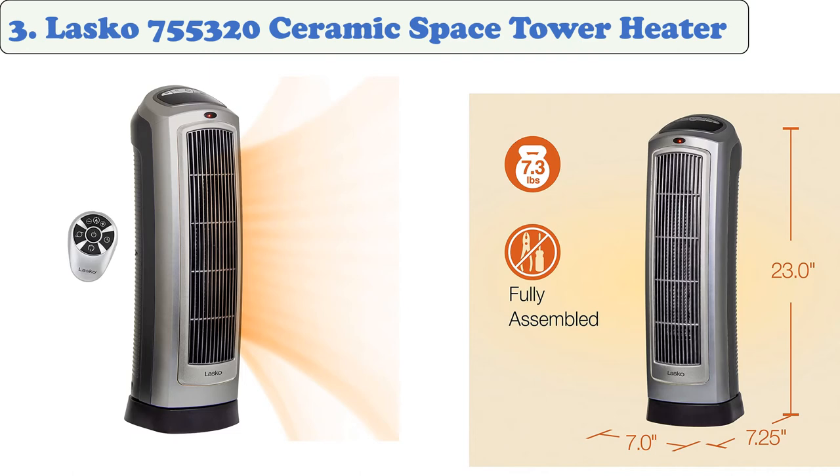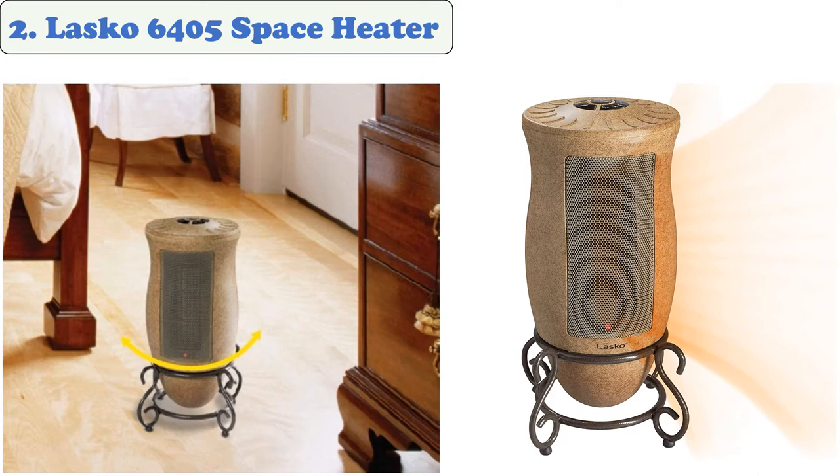Lasko has been in the industry for over a hundred years. This brand has a variety of safety features designed to protect babies. This unit features a built-in oscillating fan designed to evenly distribute heat in the room, keeping the baby warm. This heater can also set a timer to heat up to seven hours, and can save you money by reducing your electric bills.